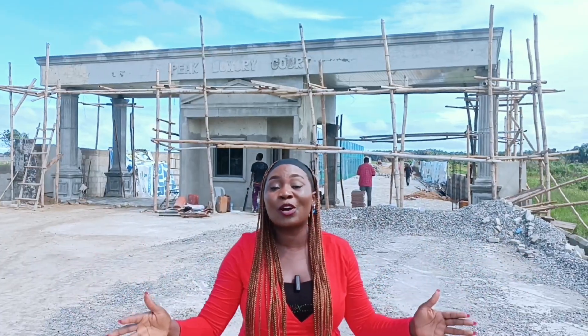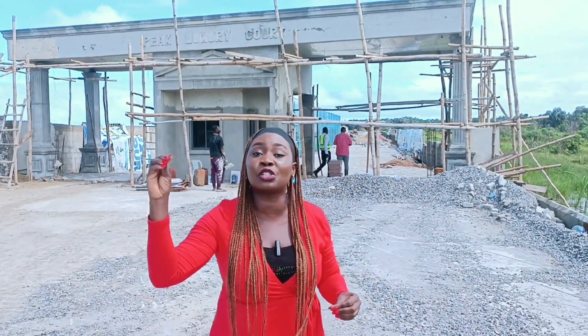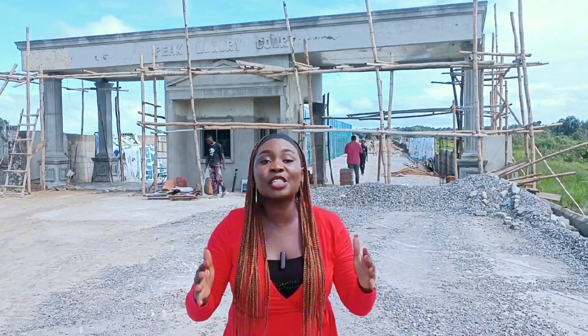I'm here at Peak Luxury Court and I'm excited to bring you this property. I've done a video on this property before and I'm going to put it in the description — I want you to check it out. Today I'm going to be doing an update and show you everything we have done between last month and this month.